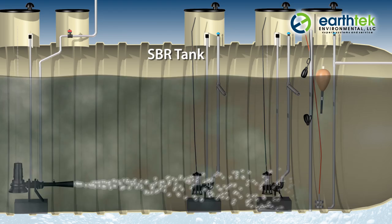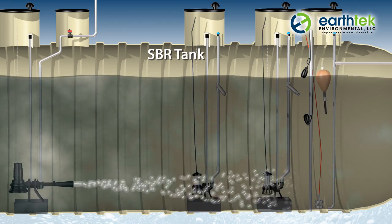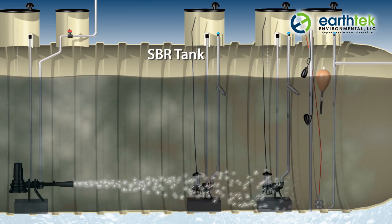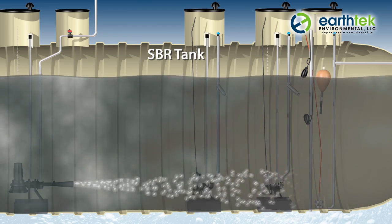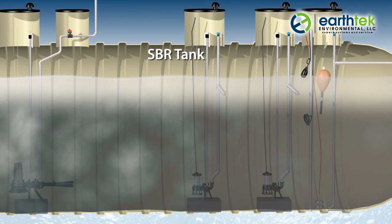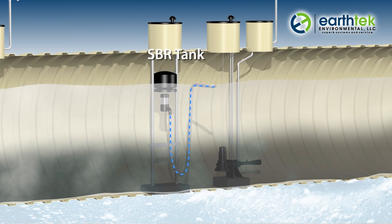Submersible pumps and jet aeration in the SBR provide mixing and oxygen during the react phase until the wastewater is treated to the desired quality. Once the water is adequately treated, aeration and mixing are stopped and the mixed liquor settles to the bottom of the tank in perfect quiescent conditions.